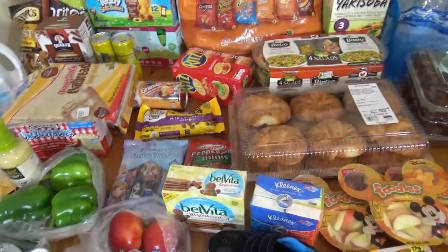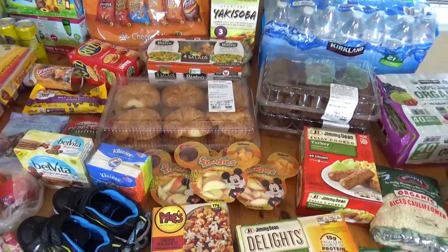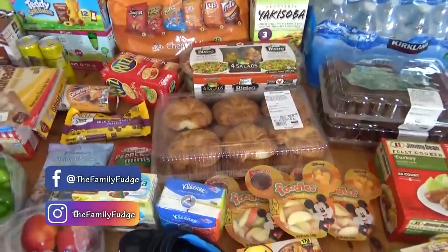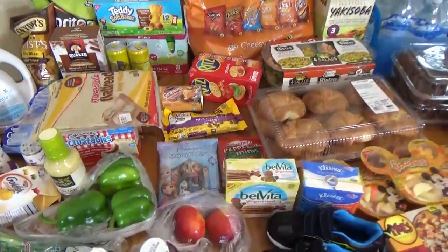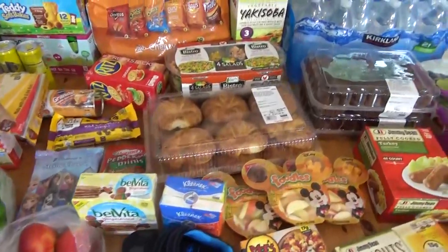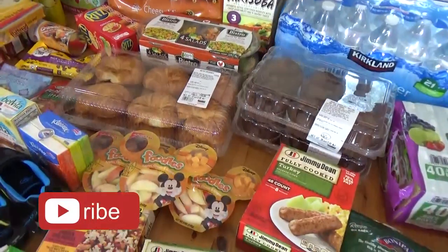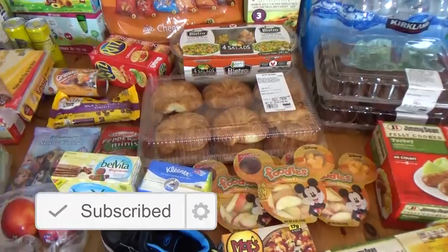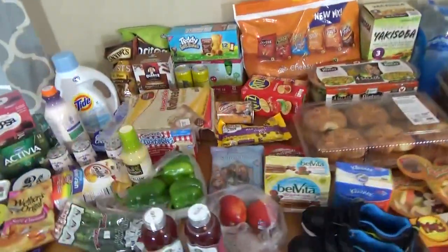Hi guys, and welcome back to The Family Fudge. Today I'm sharing my grocery haul with you. You'll probably notice a lot of things on this table that I don't normally buy — a lot of pre-made things and convenience items — because we are going on fall break. We are going away, and the kids don't know where we're going. Let me know in the comments if you can guess, but by the time you're seeing this video, we'll probably be back home. I ended up going to Costco and to Walmart only.